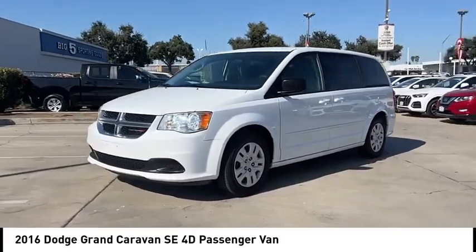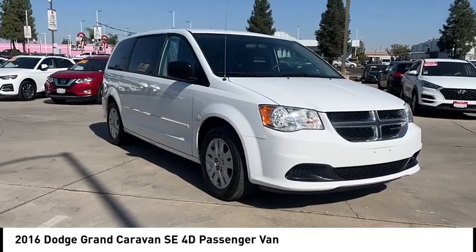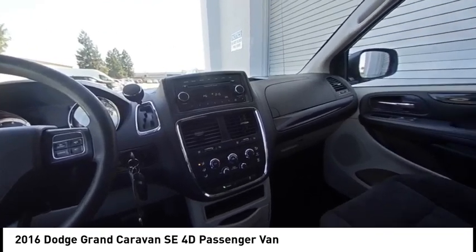This vehicle has less than 40,000 miles. Here are some of this vehicle's great options: Touring Suspension, Electronic Stability Control, Rear Spoiler, Brake Assist.